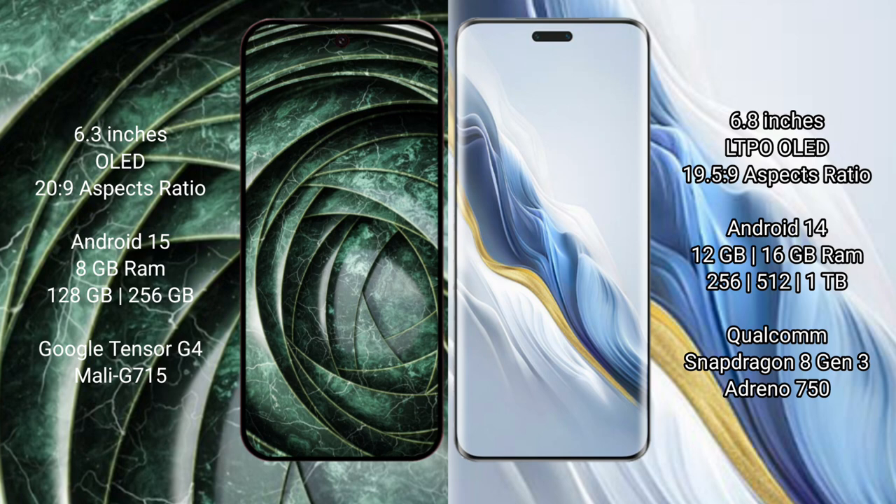The Google Pixel 9a runs on the Android 15 operating system, while the Honor Magic 6 Pro runs on Android 14. The Google Pixel 9a comes with 8GB RAM and 128GB or 256GB internal storage.